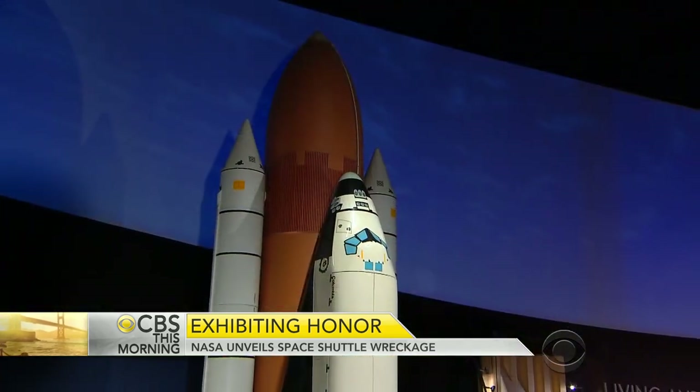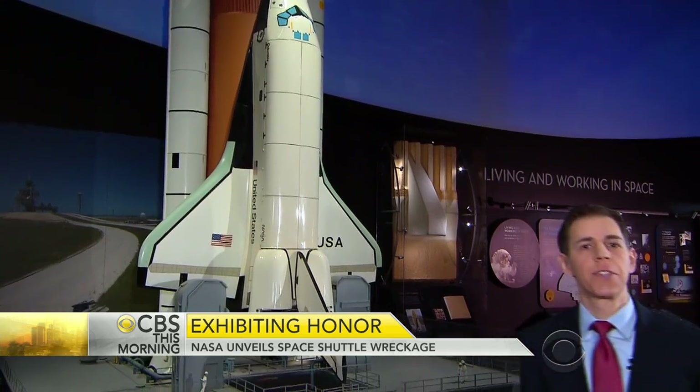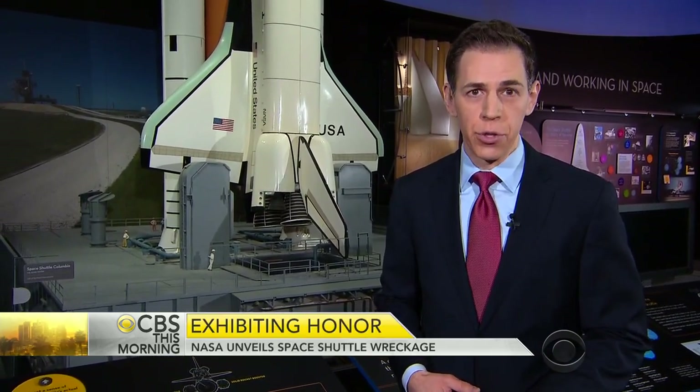We've been able to see models of the doomed shuttle, like this one of Columbia, but not the 160 tons of recovered pieces. Now NASA has decided to stop hiding that part of the past and use it to provide inspiration for the future.